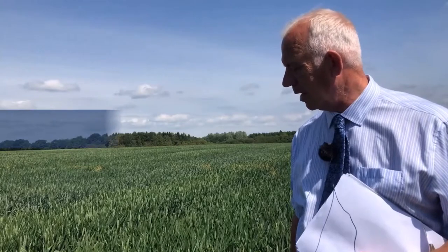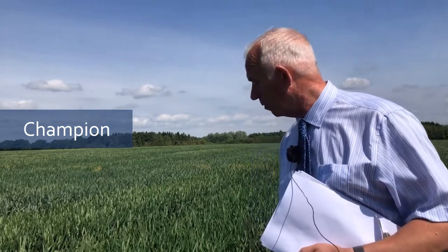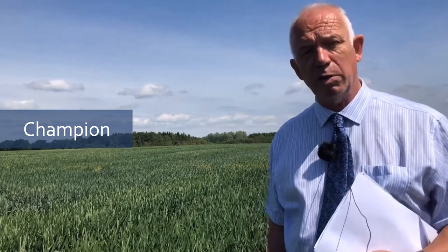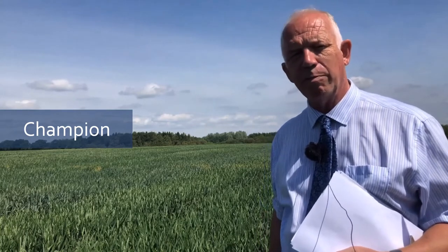The other candidate I want to look at is Champion from DSV — it's the highest-yielding feed wheat around and has a lot of good traits. The one trait I'd be worried about at this stage is the declared spec weight of 75, which is just a little low for me. Other than that it looks a really nice variety.